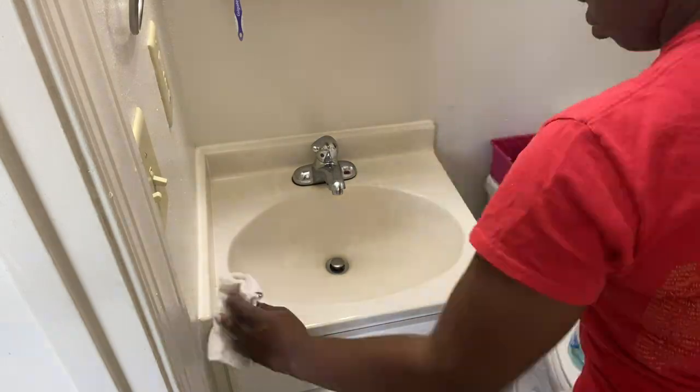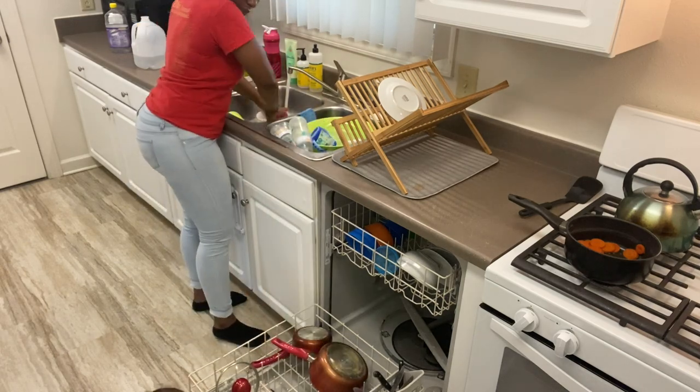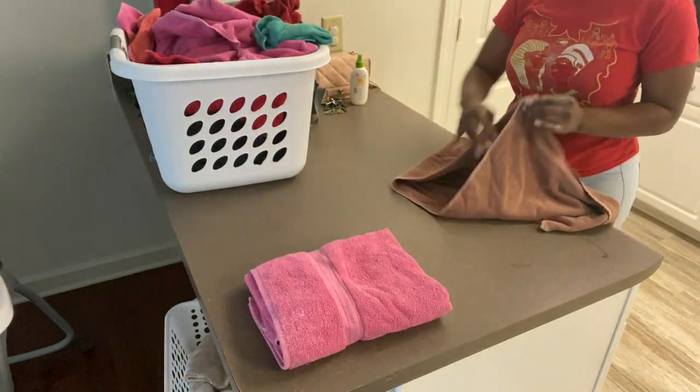Hi guys, it's Andrea and welcome back to my channel. In today's video, I'm going to be showing you my daily quarantine cleaning routine. Also, I'm going to be deep conditioning while I do this because why not multitask? Make sure you like, comment, and subscribe. Enjoy the video.